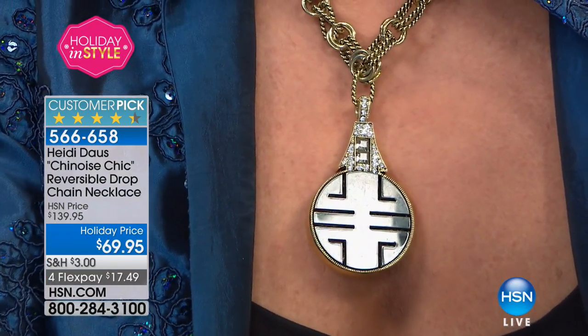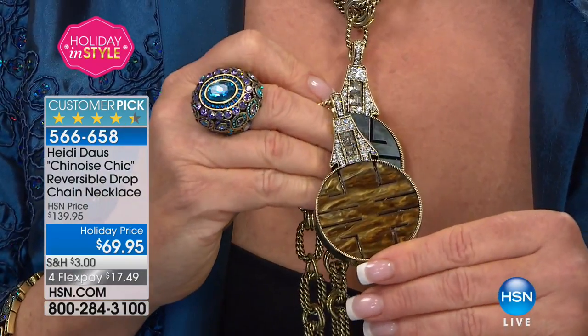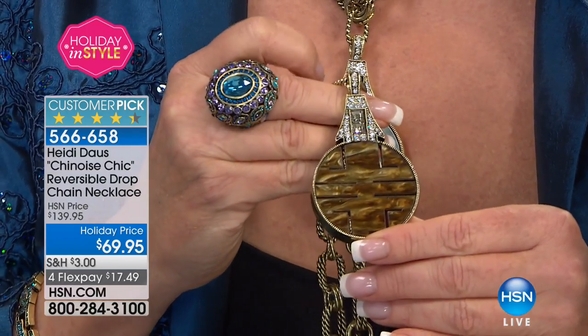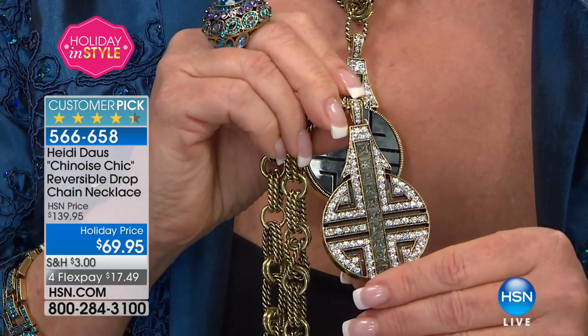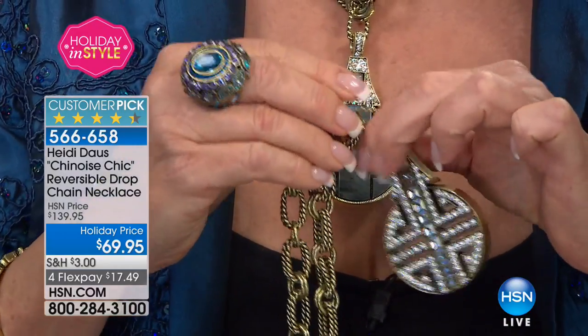The other choice looks like tiger's eye, which is just beautiful — look at how it shines. It almost looks like a serpentine jade. And again you have that beautiful option of turning it around — a reversible necklace with all the elements of a very expensive piece.